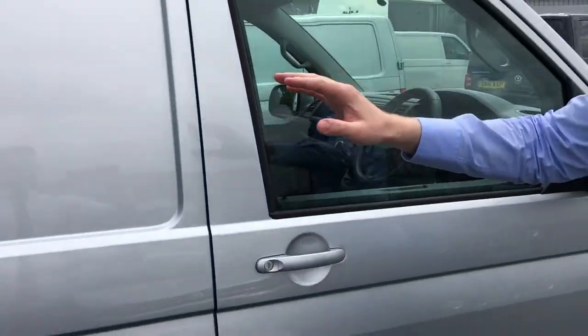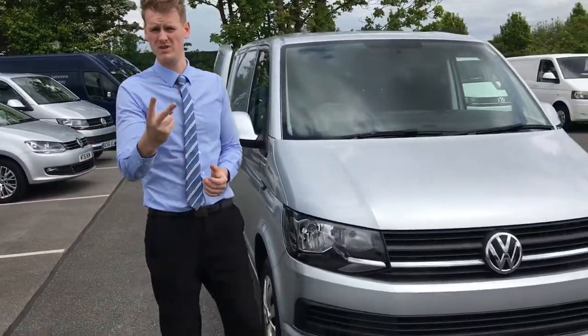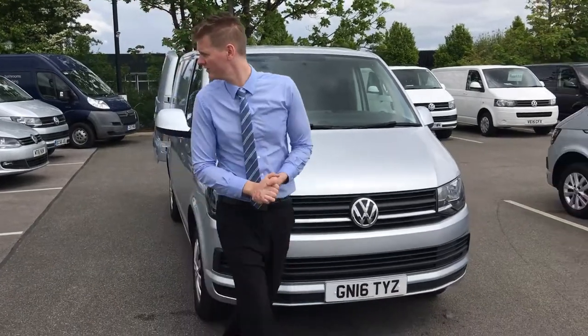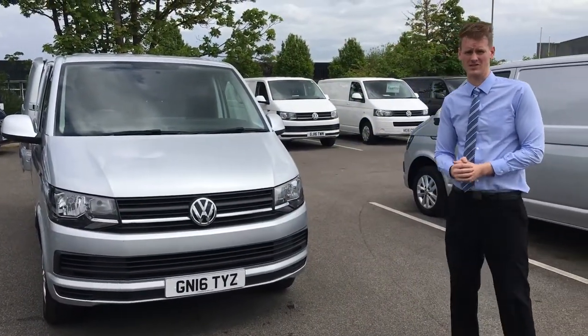If you want to give us a call, get some more information about the vehicle, get a more personalised video on the condition, bring it to Volkswagen Vans Liverpool. Press number one, press number two, give us a call on 0151 486 8400. Ask for Oliver Robinson, thank you.